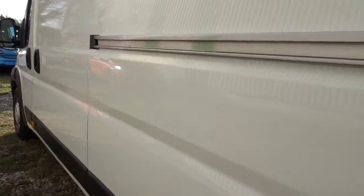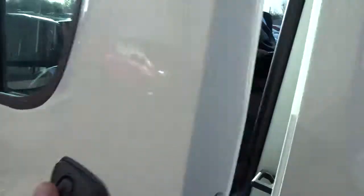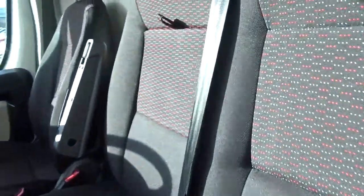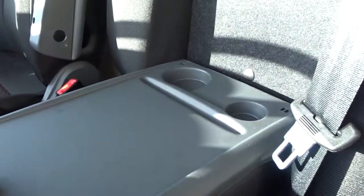There's an easy access side loading door on the passenger side of the vehicle. Once you're inside the cabin you'll find space for two passengers, with a back seat rest with a pull-down work area.